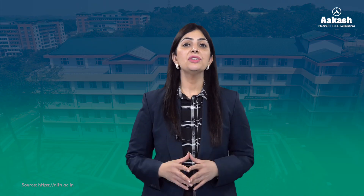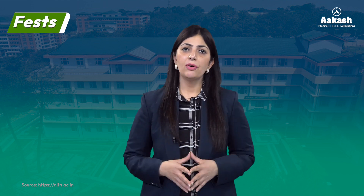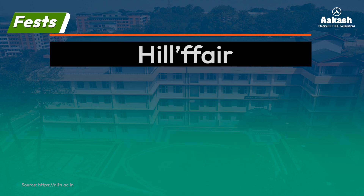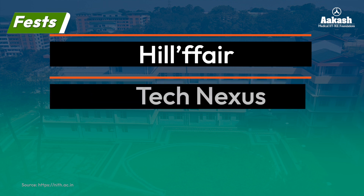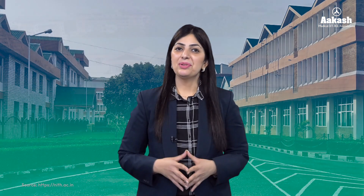Talking about the festivals at NIT Hamirpur, the college conducts quite a few festivals annually. The three important fests are: Hill Fair, which is a cultural fest and is the biggest cultural extravaganza in North India; and two technical fests — Tech Nexus and Nimbus — the annual technical festivals conducted here at NIT Hamirpur.